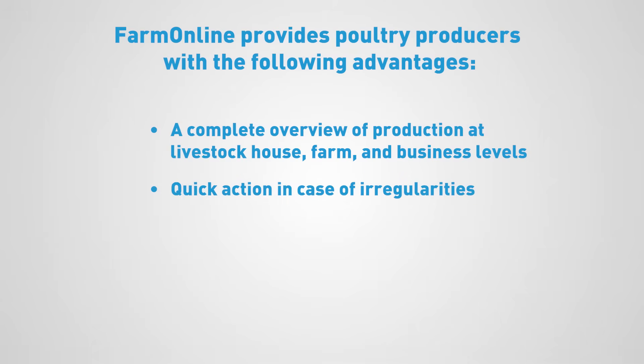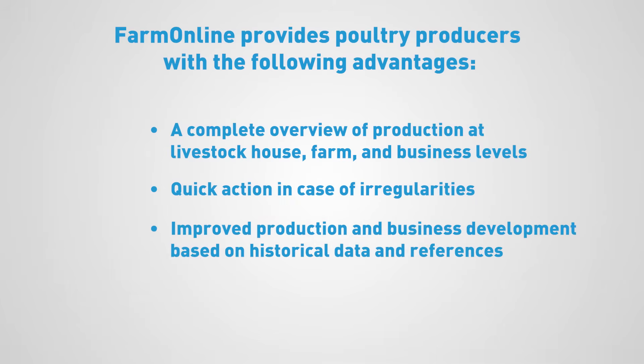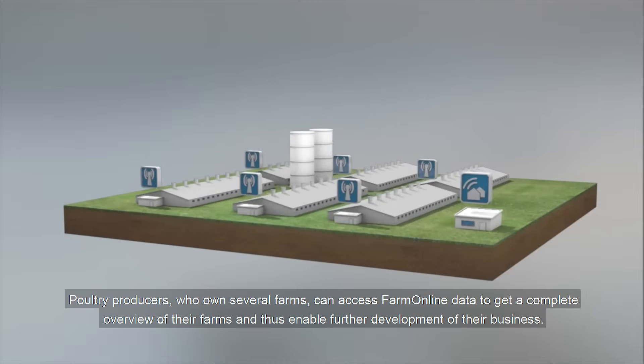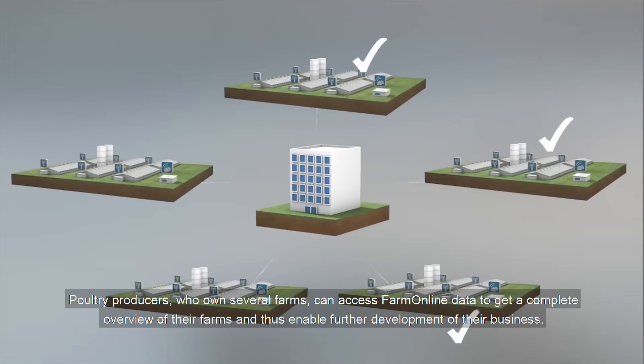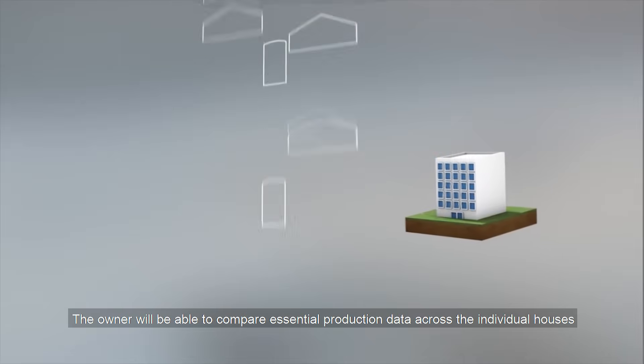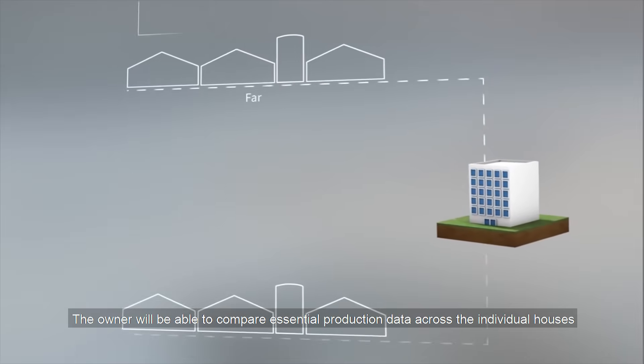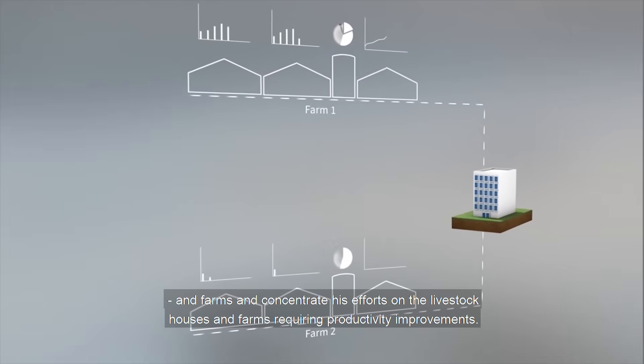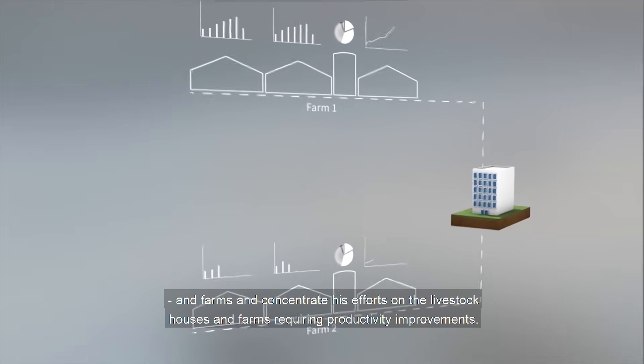Farm Online enables quick action in case of irregularities, improved production and business development based on historical data and references, and efficient implementation of production strategy in individual houses. Poultry producers who own several farms can access Farm Online data to get a complete overview of their farms and enable further development of their business. The owner will be able to compare essential production data across individual houses and farms, and concentrate efforts on those requiring productivity improvements.